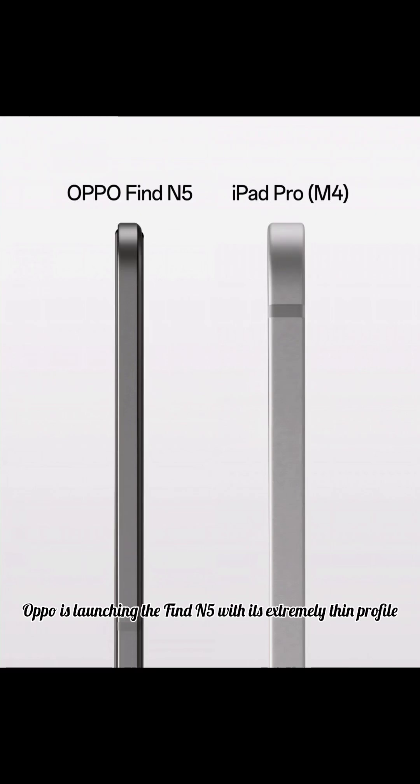Oppo is launching the Find N5 with an extremely thin profile, and the foldable was compared yesterday to the latest iPad Pro. The image was shared by Billy Zhang, President of Overseas Marketing, who claimed on social media the company has pushed its engineering to ensure an optimal experience folded or unfolded.